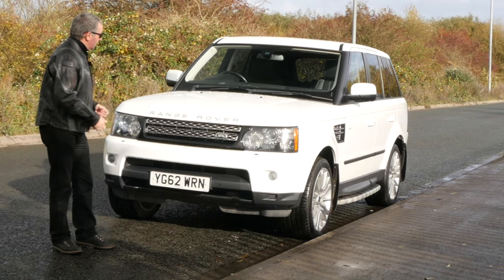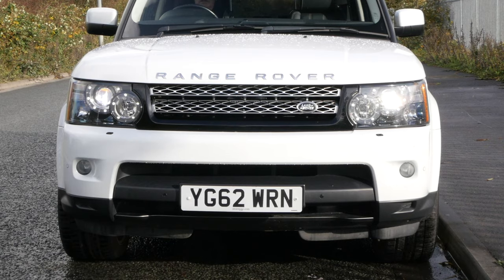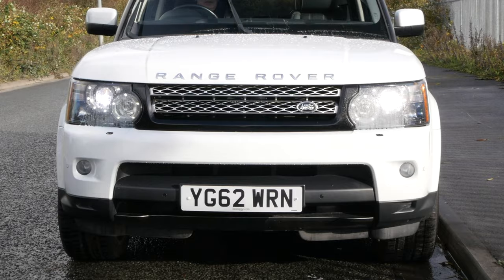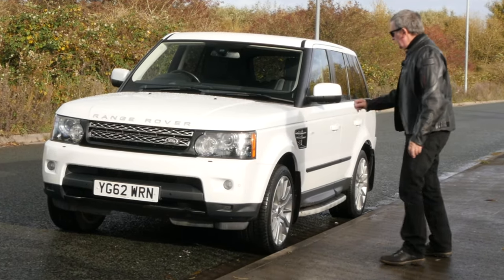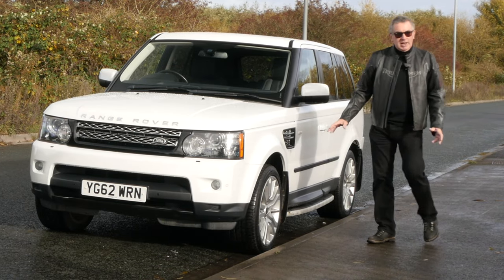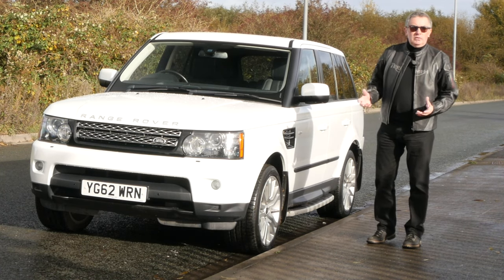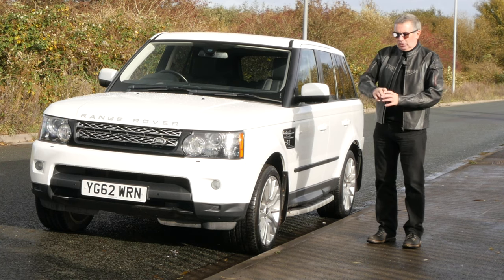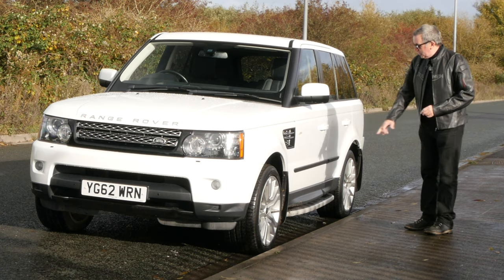Back to the car: we've got the xenon headlamps, high-pressure headlamp wash, front fog lamps, front parking sensors, and multi-spoke alloy wheels. In my opinion the multi-spoke alloys are great — Range Rover came out with a design that looked like an old German iron cross with another spoke stuck on; I didn't particularly like those.